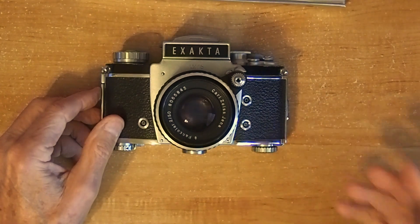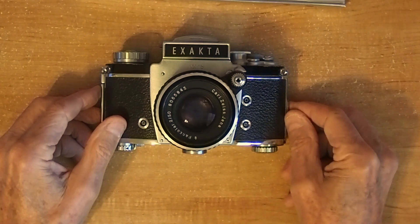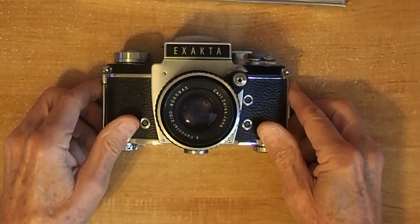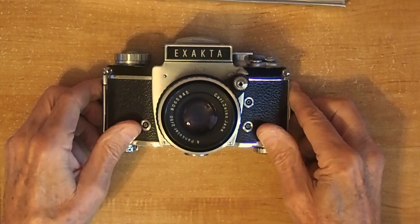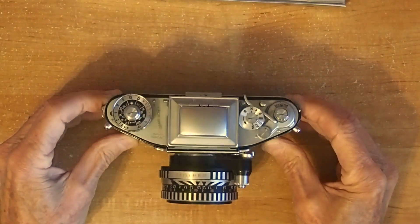It's not only left-handed, but it's also backwards in the way it transports the film — in the opposite direction of most single-lens reflexes. This is a Carl Zeiss Jena lens. They had interchangeable lenses, interchangeable viewfinders, interchangeable focusing screens, and a detachable back.